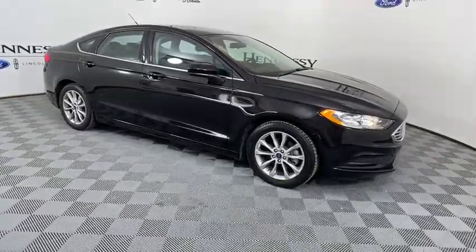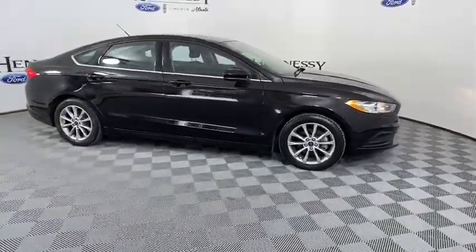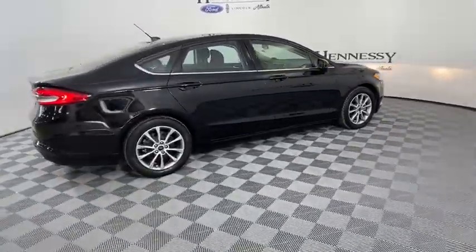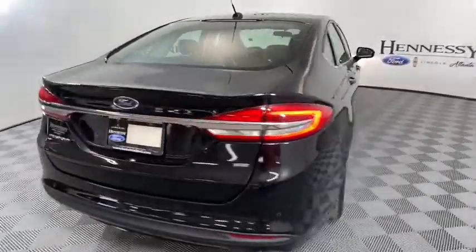You are going to love the 2017 Ford Fusion. You can have both impressive power and great economy in a Fusion. This vehicle has less than 45,000 miles.